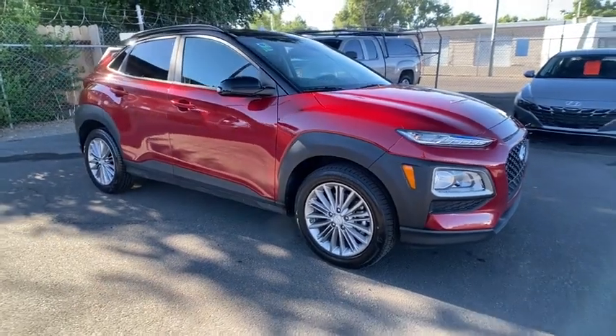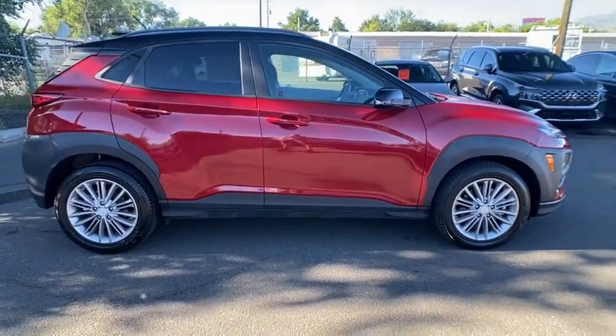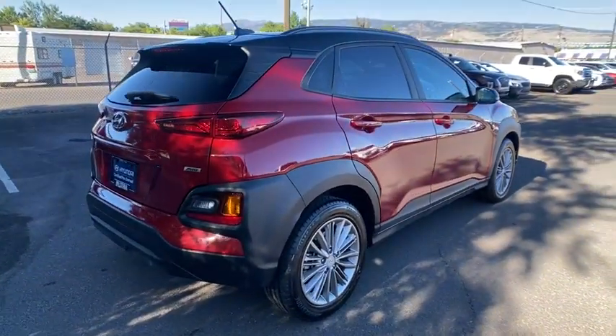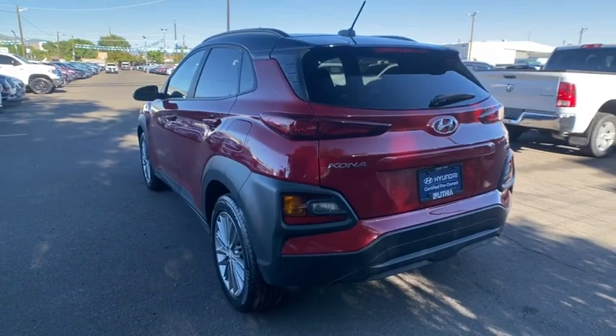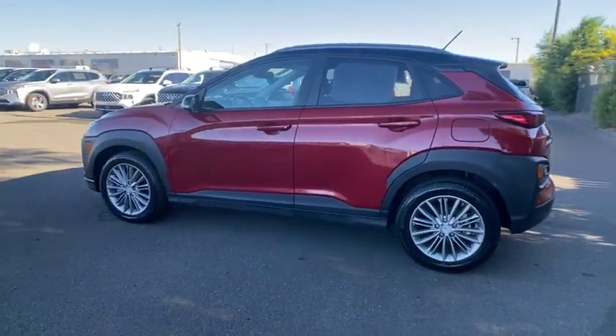Stop by and take a look at the 2020 Hyundai Kona. The Hyundai Kona provides a wide variety of functionality in a small SUV body. The energetic design is perfect for those looking to marry their adventurous side with their urban lifestyle. This vehicle has less than 35,000 miles. Here are some of this vehicle's great options.